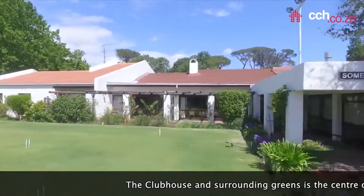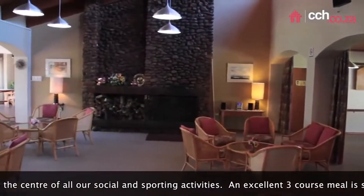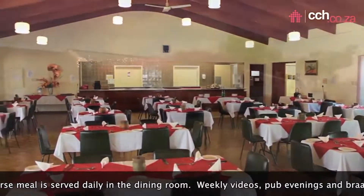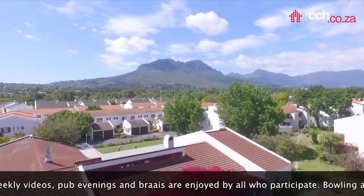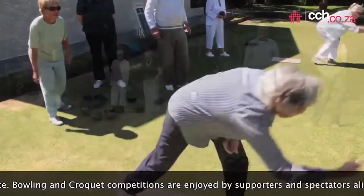The clubhouse and surrounding greens are the centre of all the social and sporting activities. An excellent three-course meal is served daily in the dining room. Weekly videos, pub evenings and braais are enjoyed by all who participate. Bowling and croquet competitions are enjoyed by supporters and spectators alike.